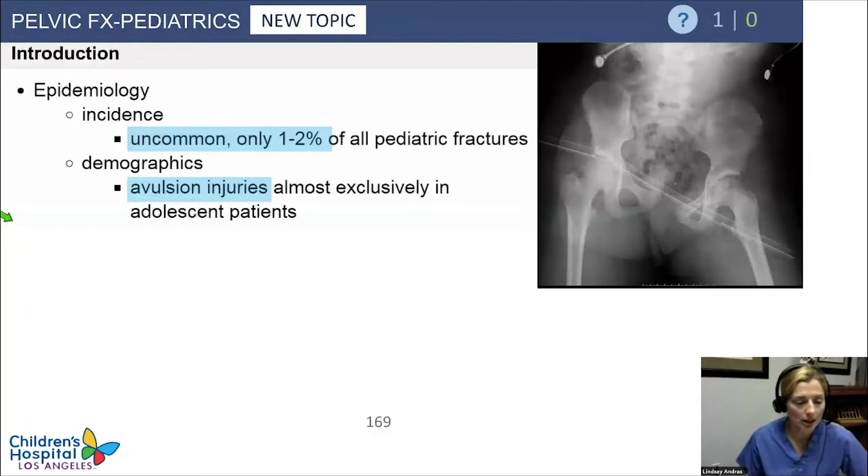Shifting gears a little bit for our pelvic fractures. These are really rare, so we're going to just hit the high points. These are only going to be about 1% to 2% of all your pediatric fractures.